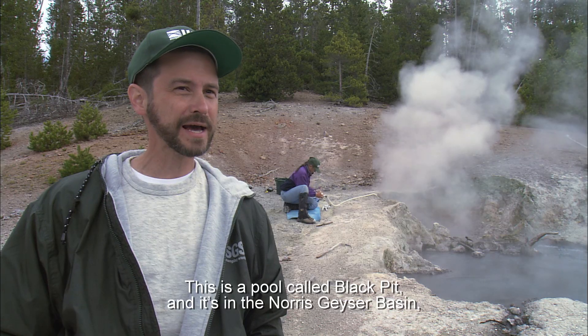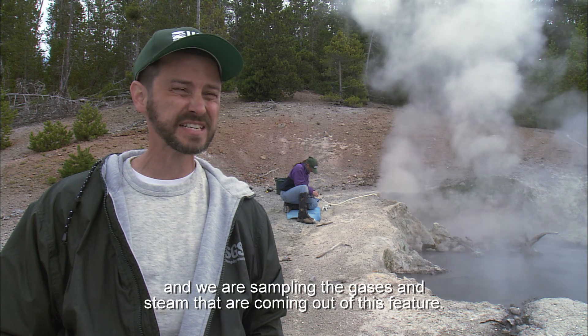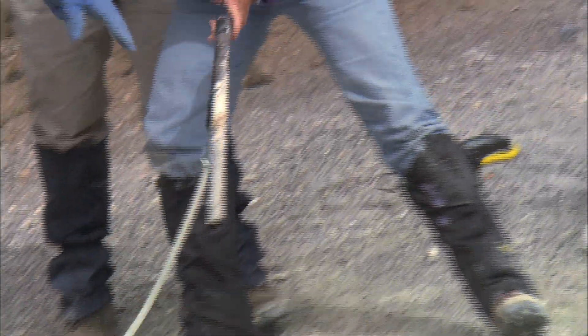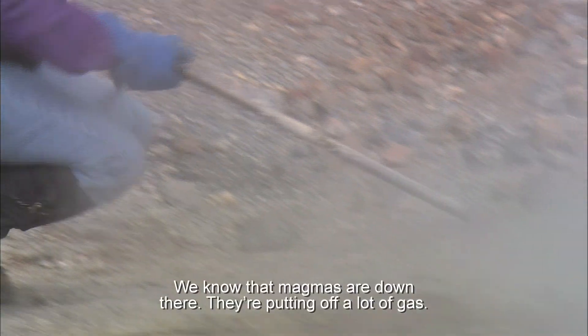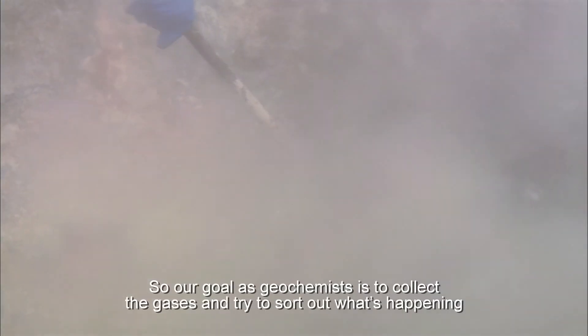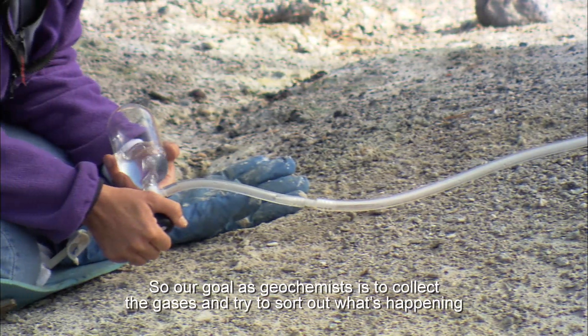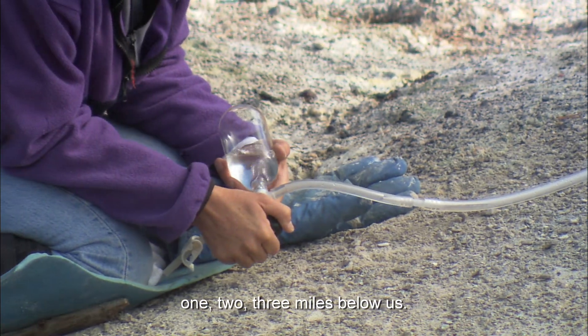This is a pool called Black Pit, and it's in the Norris Geyser Basin. We are sampling the gases and steam that are coming out of this feature. We know that magmas are down there — they're putting off a lot of gas. Our goal as geochemists is to collect the gases and try to sort out what's happening one, two, three miles below us.